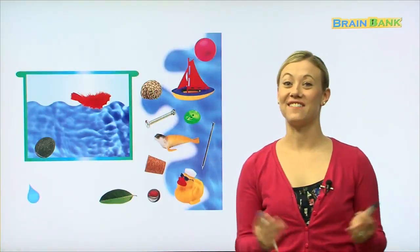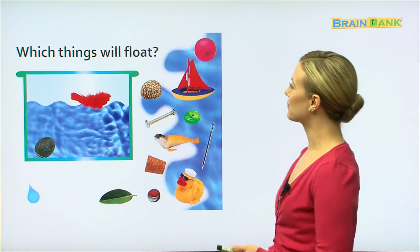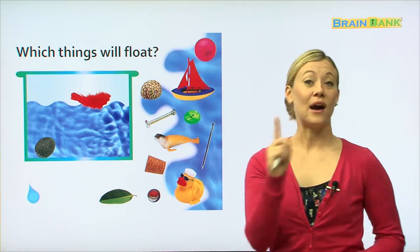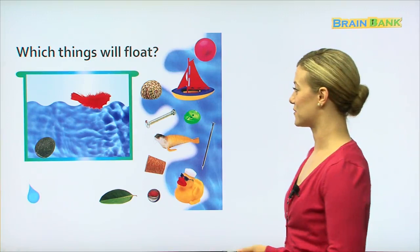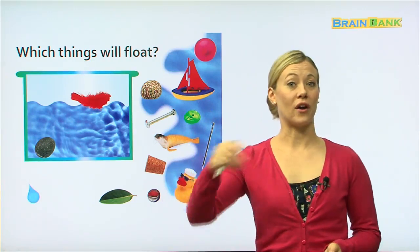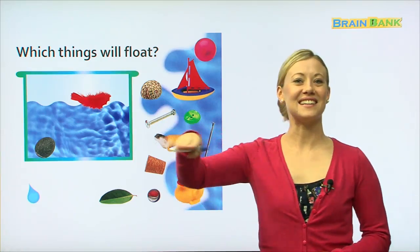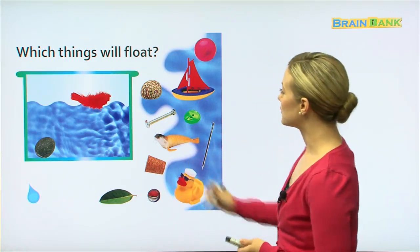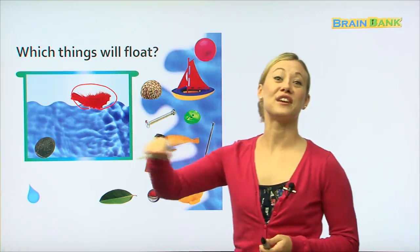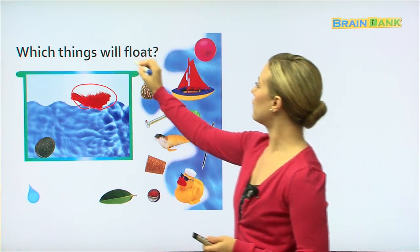Last page — we have a game for you. In this game, we're going to see which things will float. Float means when you put something into water and it stays on top — it does not go to the bottom. We call that floating. For example, there is a feather and the feather is floating. So let's see which of these things will float.